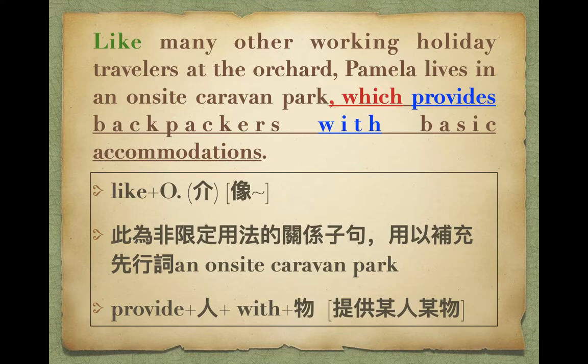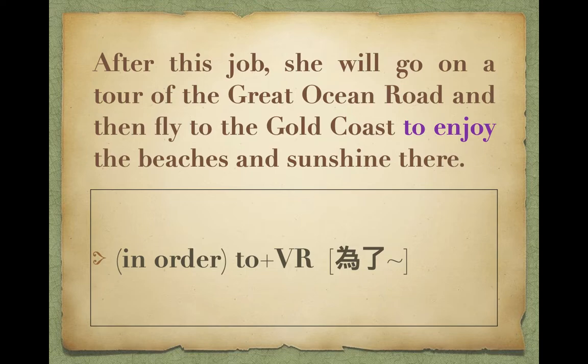After this job, she will go on a tour of the Great Ocean Road, and then fly to the Gold Coast, to enjoy the beaches and the sunshine there. 在果園摘水果之後，她會go on a tour，繼續下一段旅程沿著Great Ocean Road走，然後fly to飛到黃金海岸，因為那邊有陽光、沙灘。